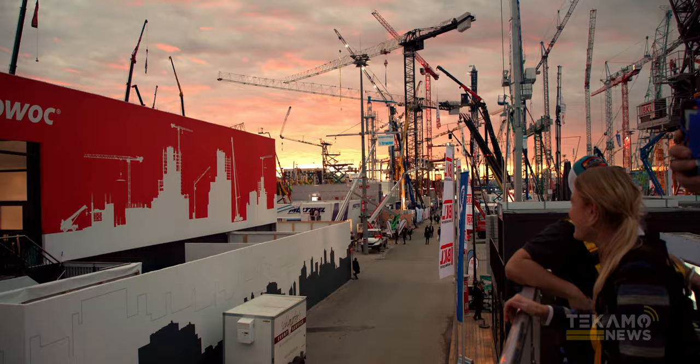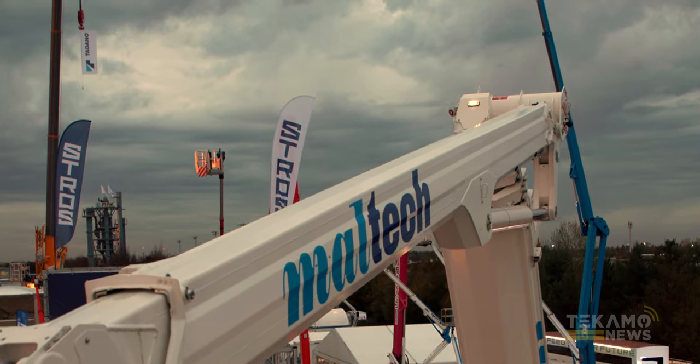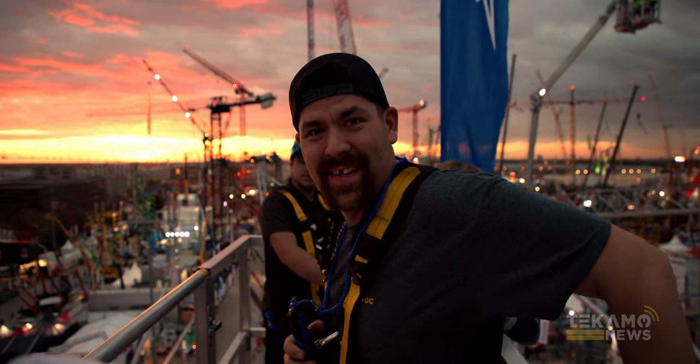Munich, I love your city. Here we go. This is amazing. This is unreal.